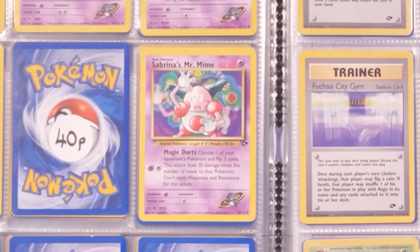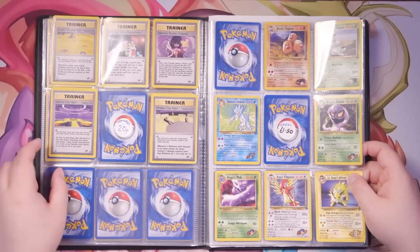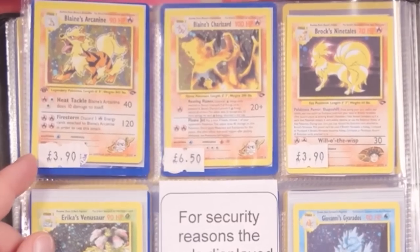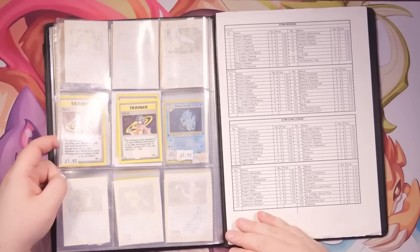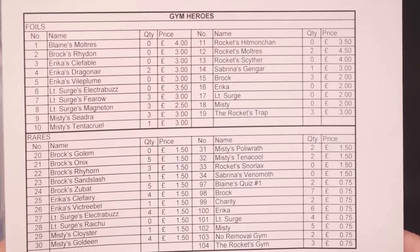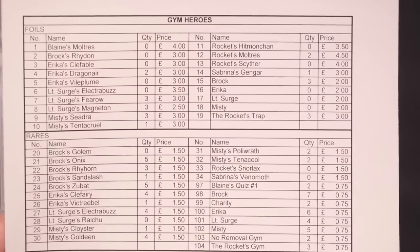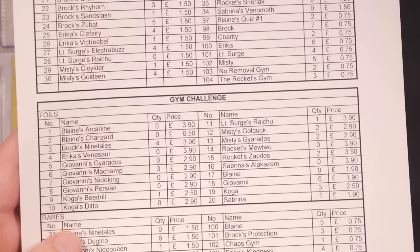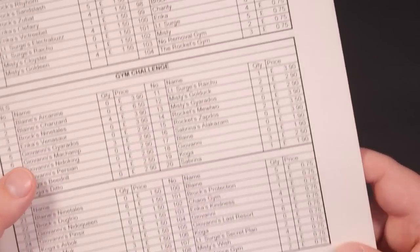Sabrina's Hypno, Sabrina's Mr. Mime — it looks like it's sorted alphabetically. Rares here at one pound fifty, trainers at 20p. Blaine's Growlithe three ninety, Blaine's Charizard six fifty! This one even has quantities: Dragonair — two in stock, Flareon — three in stock for three pounds each. Ninetales — four in stock at three ninety each. If only I knew back then that it would turn out like this!